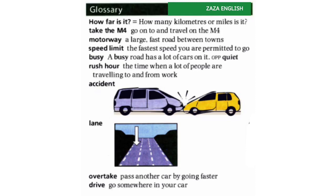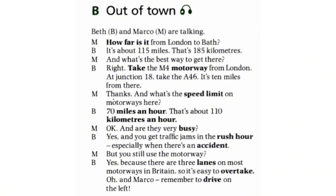This conversation is about out-of-town travel — a conversation between Beth and Marco. Marco is M and Beth is B. Marco: 'How far is it from London to Bath?' Beth: 'It's about 115 miles, that's 185 kilometres.' Marco: 'And what's the best way to get there?' Beth: 'Right, take the M4 motorway from London. At junction 8, take the A46 — it's 10 miles from there.'